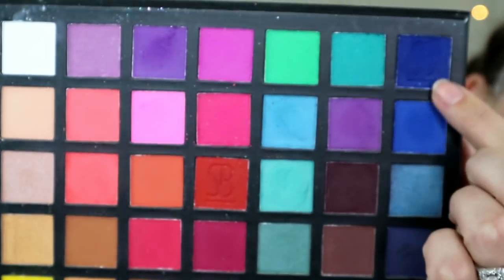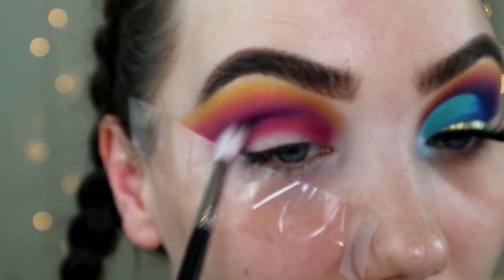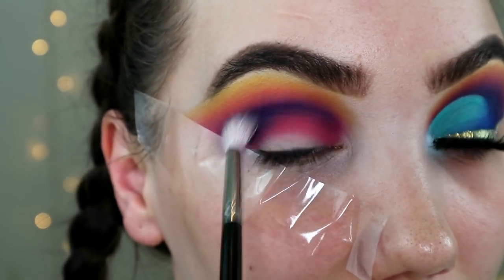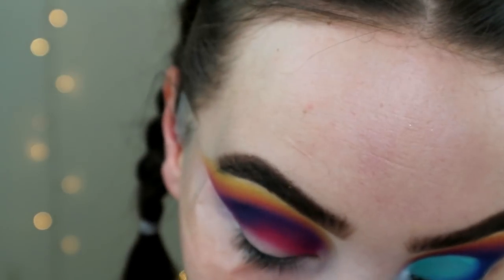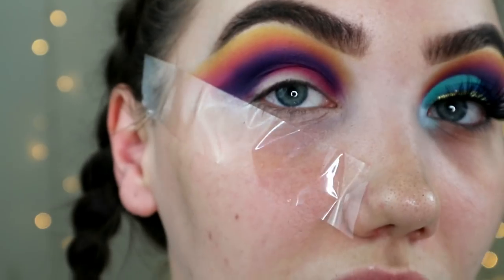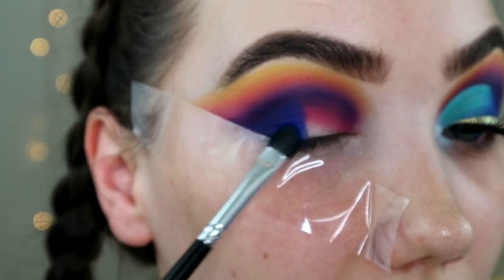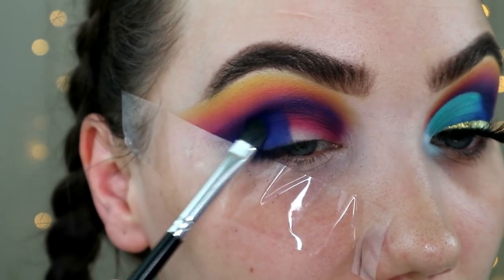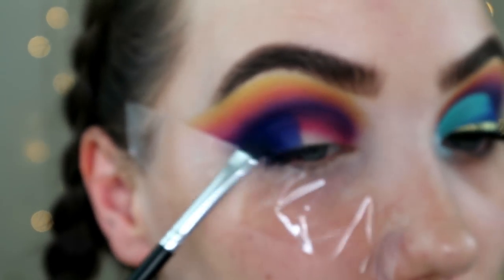Then I'm gonna take this deep, deep, deep, deep blue — just on that same brush — throw that in my crease, packing that on my outer corner as well before we go in with our cut crease. This is such a beautiful deep blue that's still really blue. Like it doesn't look black or anything — it's clearly super blue, blue, blue, blue.